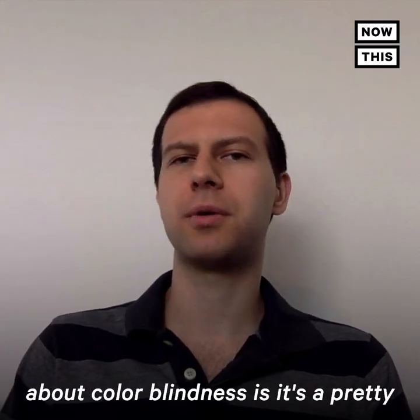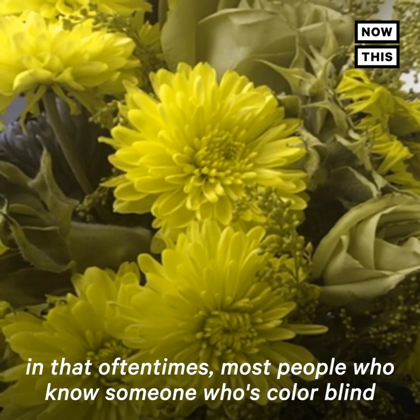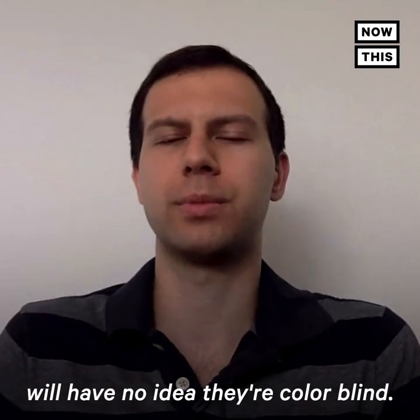Something interesting about colorblindness is that it's a pretty invisible disability. Most people who know someone who's colorblind will have no idea they're colorblind.